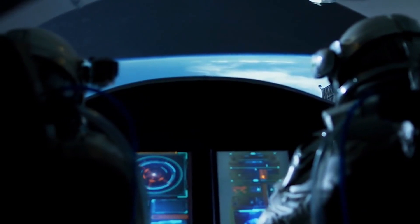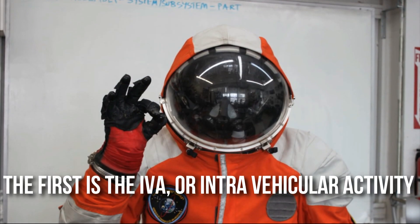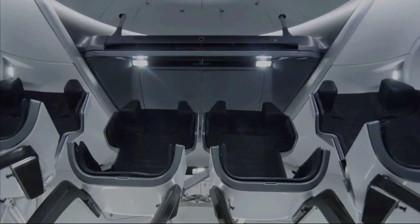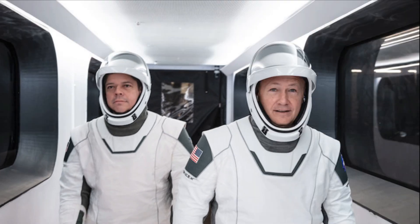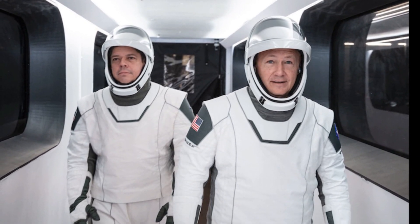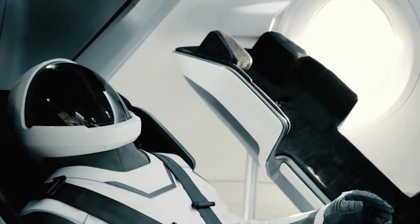Astronauts wear one of three types of spacesuits, depending on the mission they are embarking on. The first is the IVA, or intravehicular activity, which is only worn when the astronauts are inside the capsule — only during the launch and entry phases of a space mission. The second is the extravehicular activity spacesuit, worn outside the capsule. The third is the intra-extravehicular activity spacesuit, which can be worn both inside and outside the capsule.